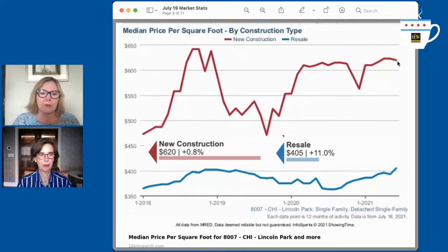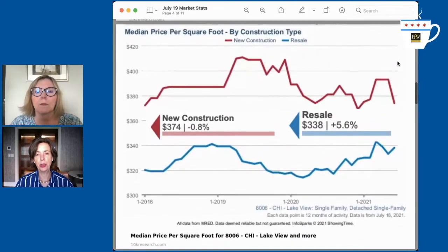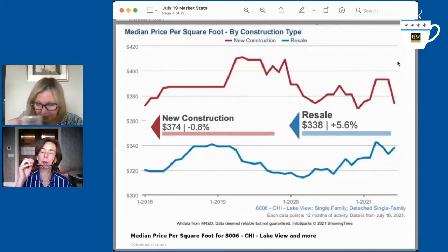There's a lot of new construction rehab, the McMansion phenomenon. There are some beautiful houses on Orchard, Howe, and Burling that really drive that price per square foot up.